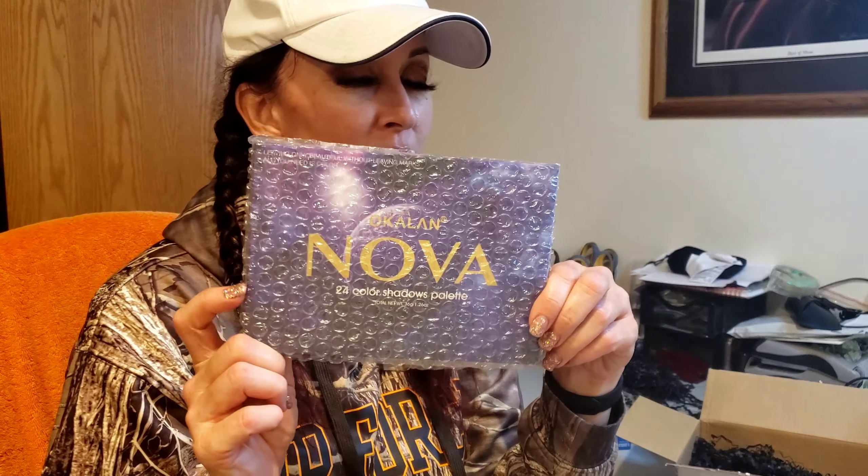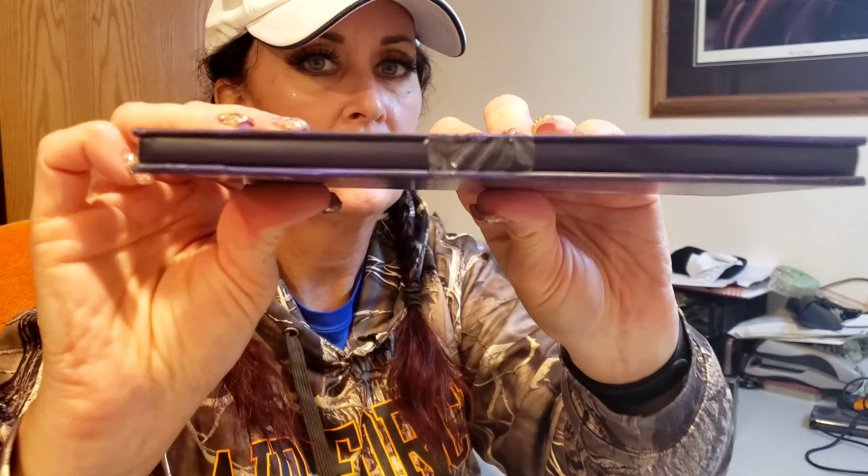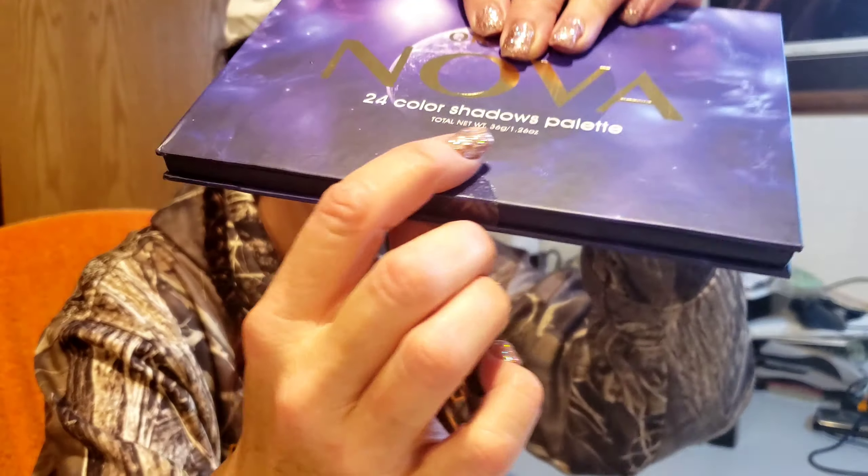One more item, and this is the item I was super excited about when I opened the box because it's very clearly a palette. This is the Okalon Nova Palette, $26 is the MSRP. Let me slide it out of its bubble wrap - oh so pretty! I am obsessed. This is a 24-color eyeshadow palette. It has a little safety sticker around it, let me gently pop that off. All right, we're going to take a look - I'm excited.